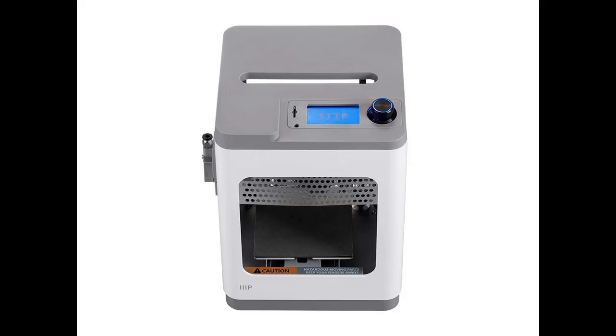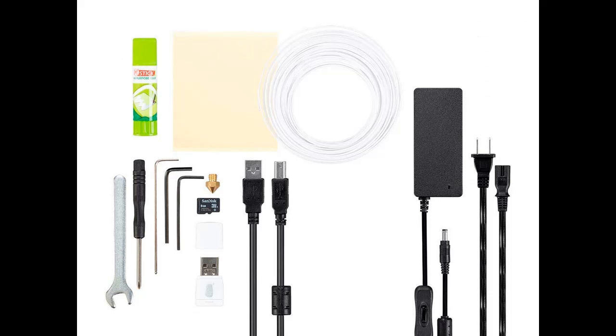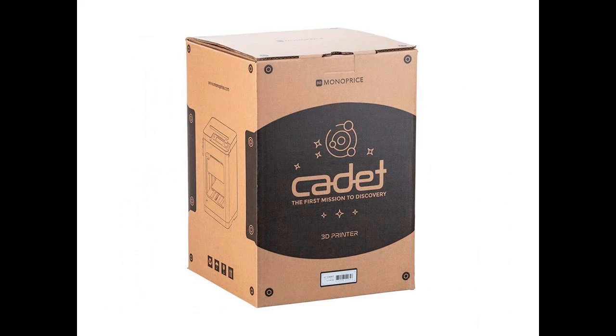Compact: The small footprint makes it perfect for a desktop, office, dorm room, or classroom. The MonoPrice Cadet 3D Printer is suitable for anyone looking to embark on a 3D printing journey — perfect for both beginners and experienced users. It features a compact design and easy setup instructions, allowing you to start printing almost immediately.